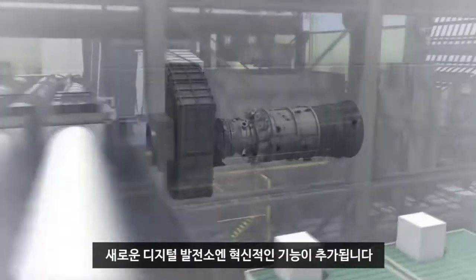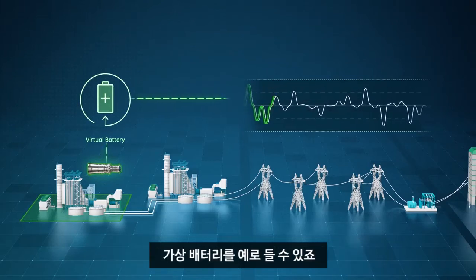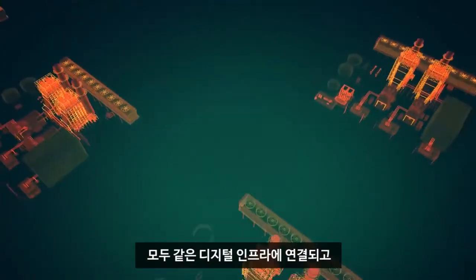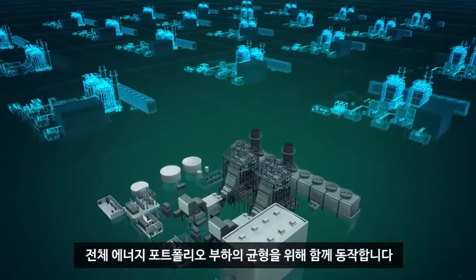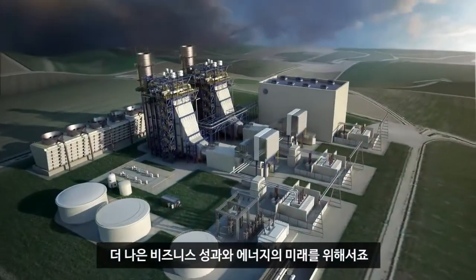The new Digital Power Plant also adds innovative capabilities such as a virtual battery to participate in the fast-changing frequency regulation market. Renewables, gas, and nuclear within the fleet are all connected to the same digital infrastructure, and work together to balance the load across the entire energy portfolio for a better business outcome and a better energy future.